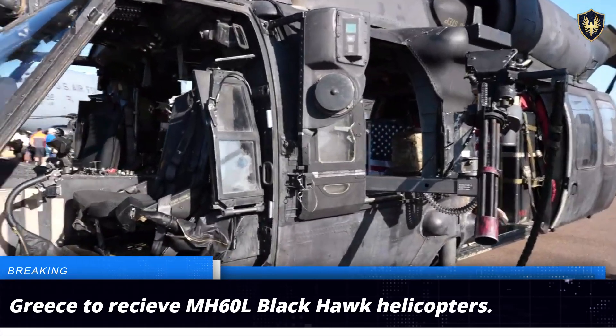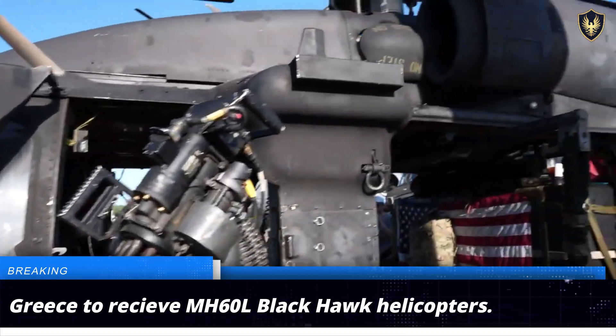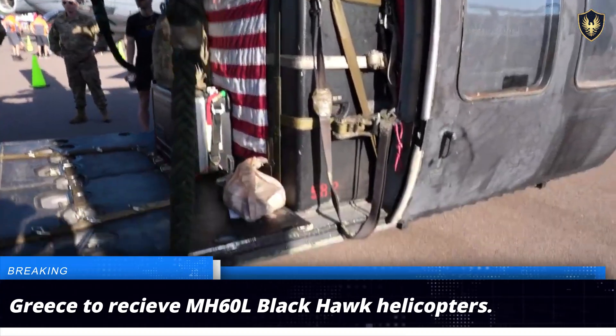The MH-60L features advanced avionics and enhanced survivability features that allow it to operate effectively even in hostile environments. The acquisition of the MH-60L is being looked at as a power multiplier that would skyrocket the operational capabilities of the MAEE upon its induction.